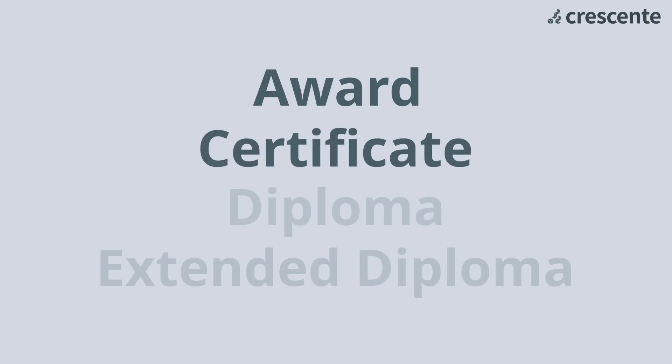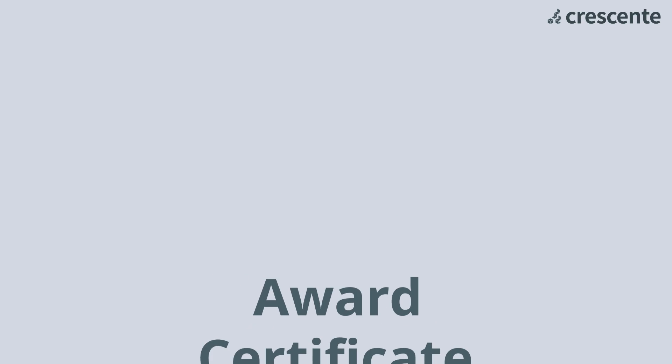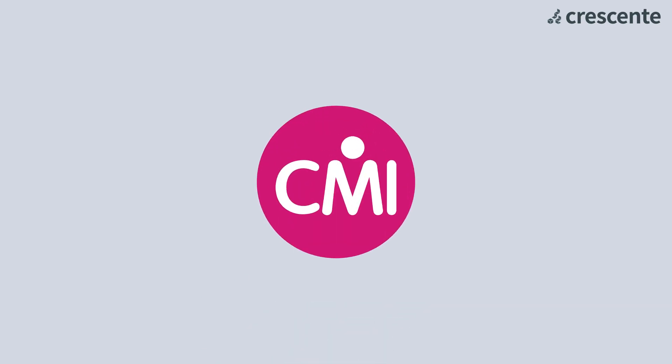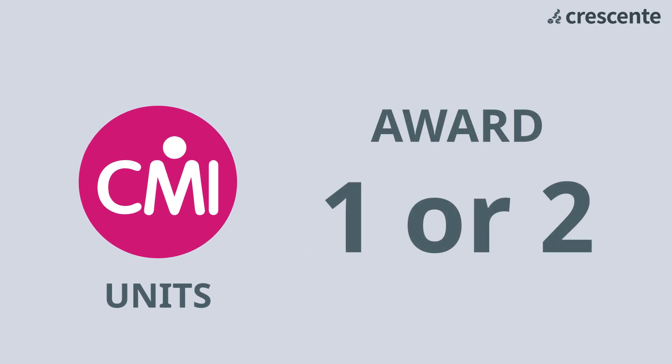For each level, Crescent offers the award, certificate, diploma and extended diploma options. Think of this as the size of the qualification. CMI qualifications are made up of units, each of which is a specific subject with a corresponding written assignment. Achieve an award by completing one or two units. This is a great place to start if you haven't studied for a while and want to test the water. They're also perfect for addressing a specific gap in your knowledge.